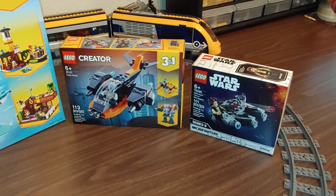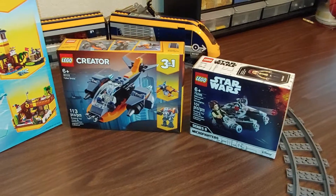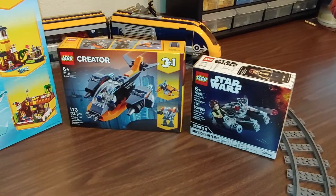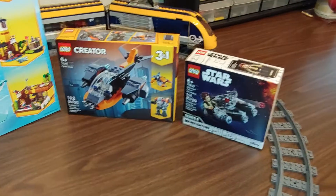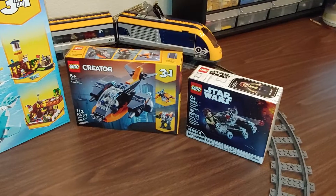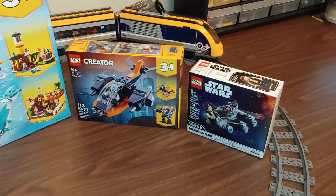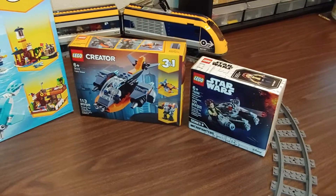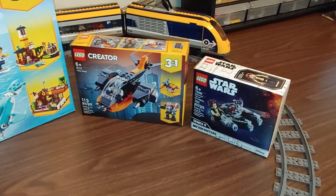The Millennium Falcon Micro Fighter set 75295 and the Creator 3-in-1 drone set 31111. I've already ordered these off of lego.com, but I figured they're fairly cheap and cool sets, so I could build these and then when the other two come in in late January, save those as investment sets.